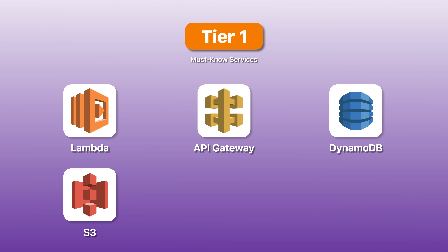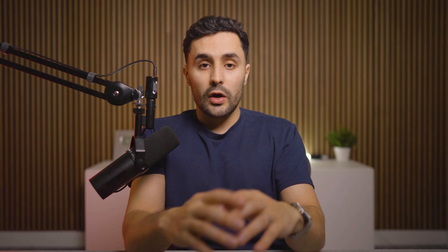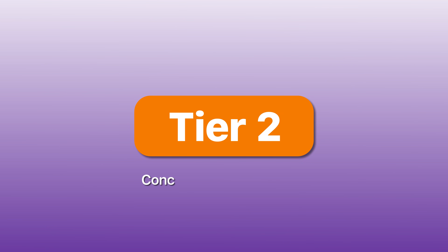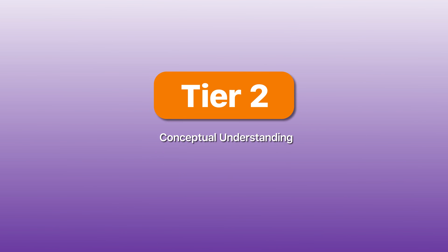Tier one are the services you need to know like the back of your hand: Lambda, API Gateway, DynamoDB, S3, SQS, SNS, and IAM. These show up constantly, and if you're weak on any of them you're going to struggle. Tier two are the services you need to understand conceptually but not deeply.